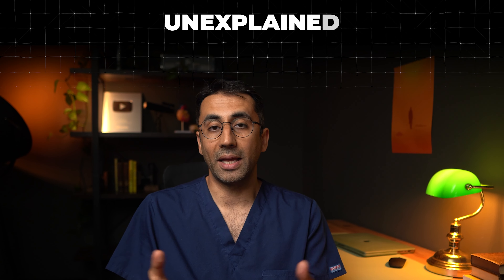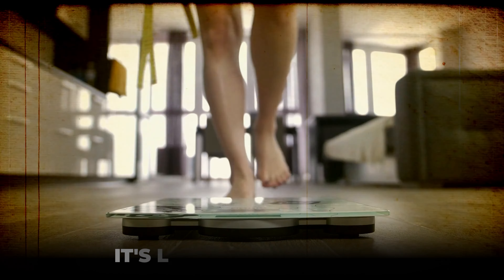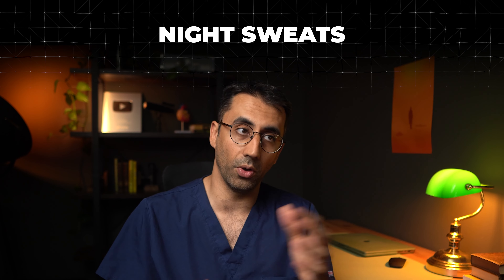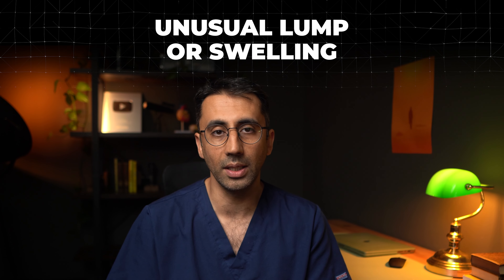Now, cancer symptoms that can appear regardless of where the cancer is in your body. First, unexplained weight loss — as cancer develops it eats up your body's resources while growing exponentially, and people may also lose their appetite. Second, night sweats — drenching night sweats in someone who isn't a menopausal woman can be a warning sign, as certain cancers release chemicals that cause them. Third, any unusual lump or swelling in your body that you have no idea what it is — especially harder lumps — cancer needs to be ruled out.